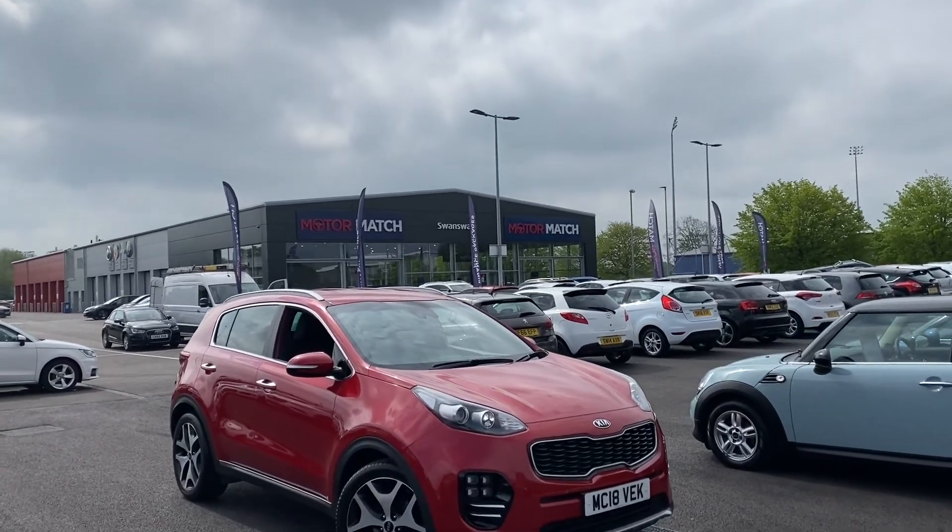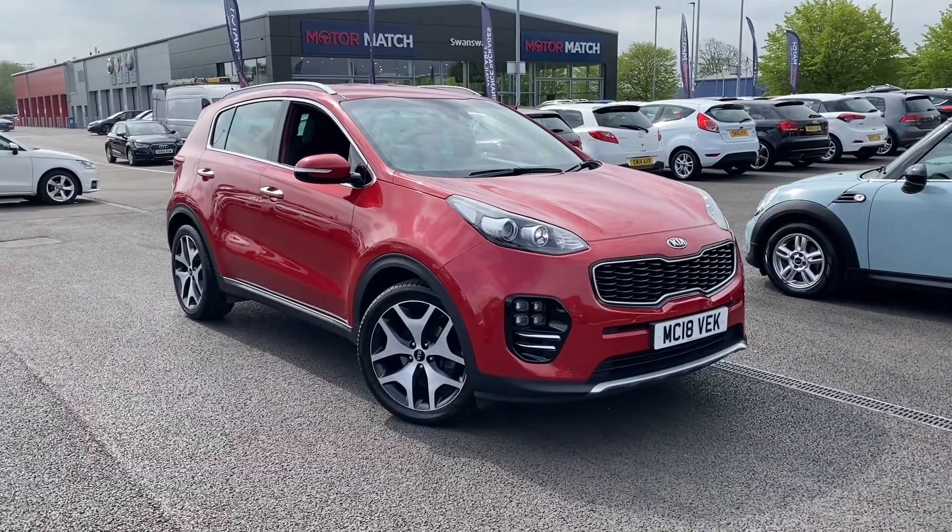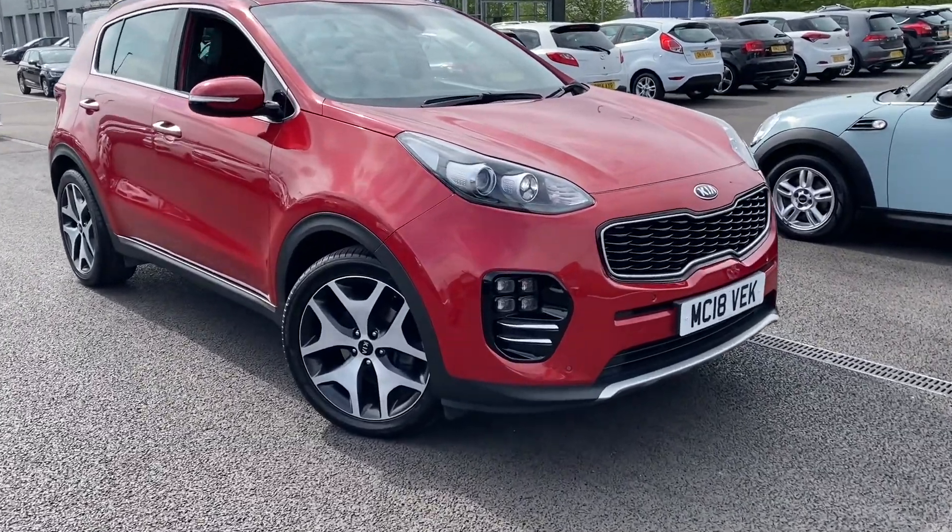My name is Billy from Motor Match Chester. Very pleased to announce this 2018 Kia Sportage — it is the 1.7 diesel GT-Line.